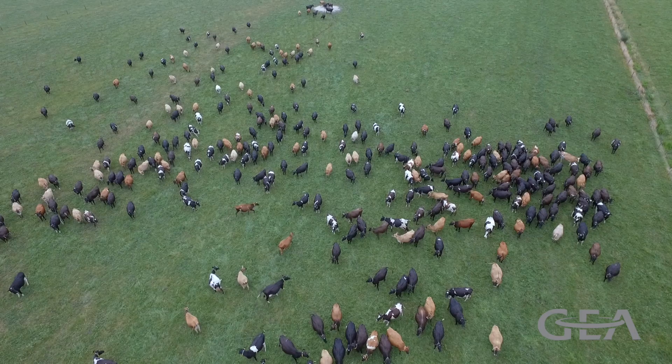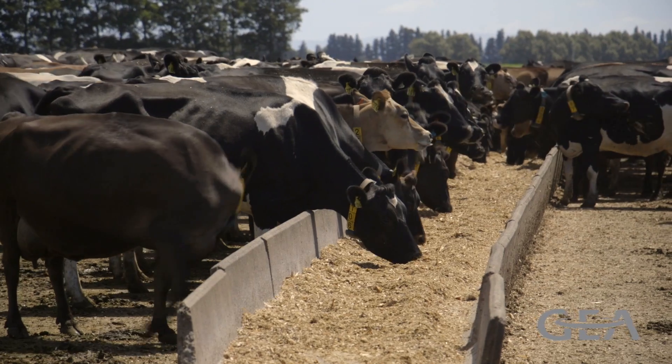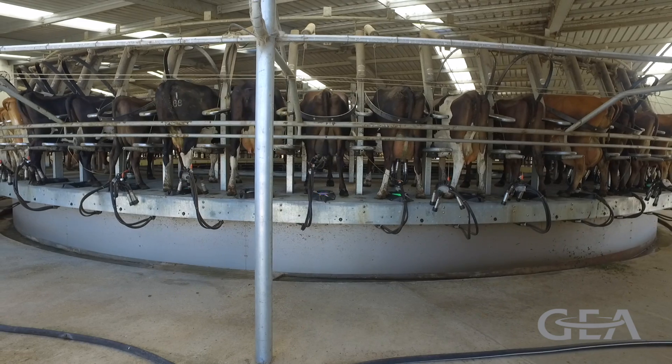My name is Brad Payne. We have 265 hectares in Cambridge, Waikato, New Zealand. We're currently milking 650 cows in a system 4. They are getting 3 kilos of maize on the feed bed and 3 kilos of meal per cow daily.